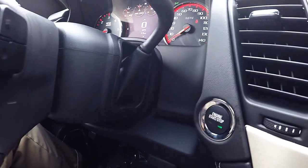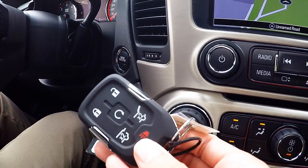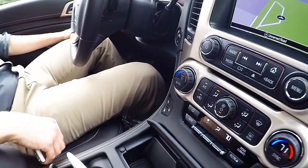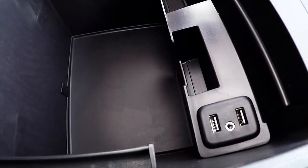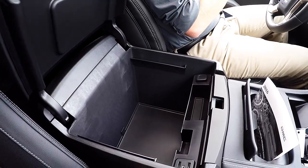This vehicle is equipped with a push-button start/stop engine. You have a keyless remote which gives you access to keyless entry. There is a large center console that includes two more USB ports, an auxiliary input, and another 12-volt outlet. The center console is large enough to hang file folders.